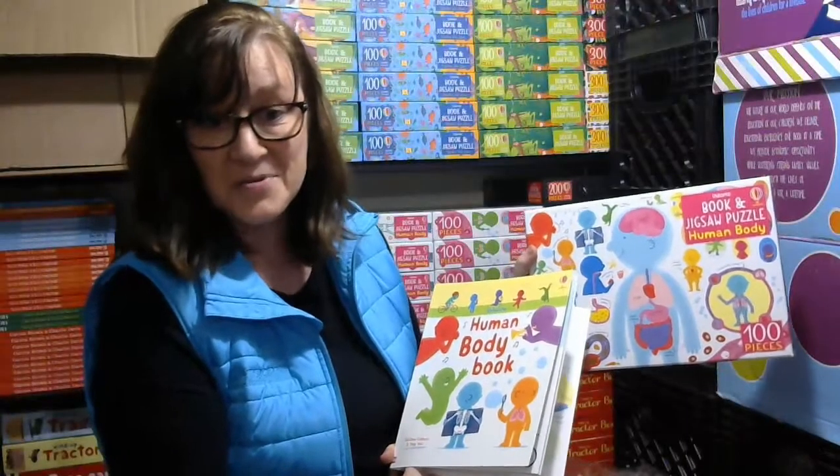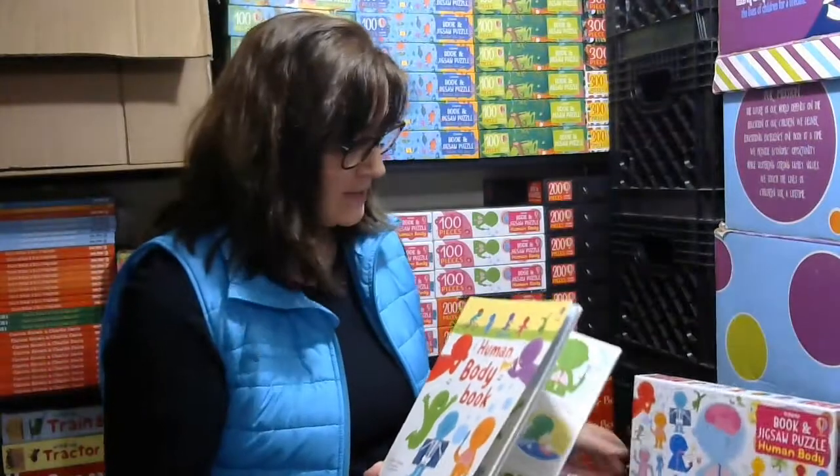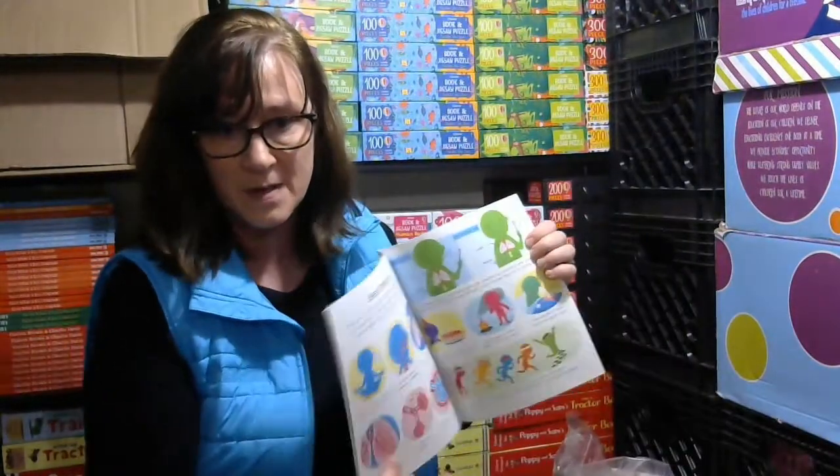There are several hundred-piece puzzles, and this is the newest one — the Human Body. This is the size of the pieces, and it also comes with a book.